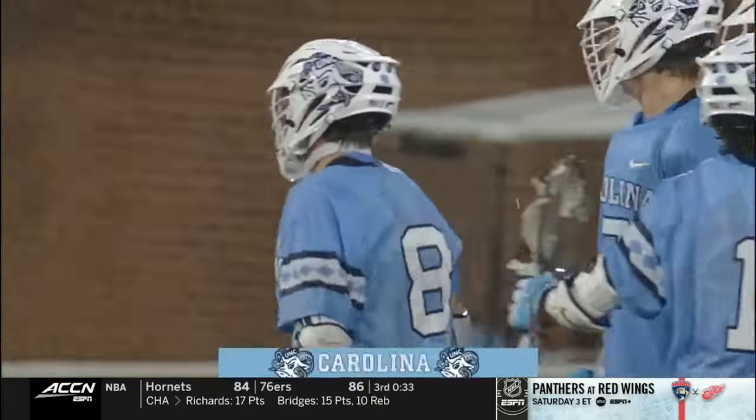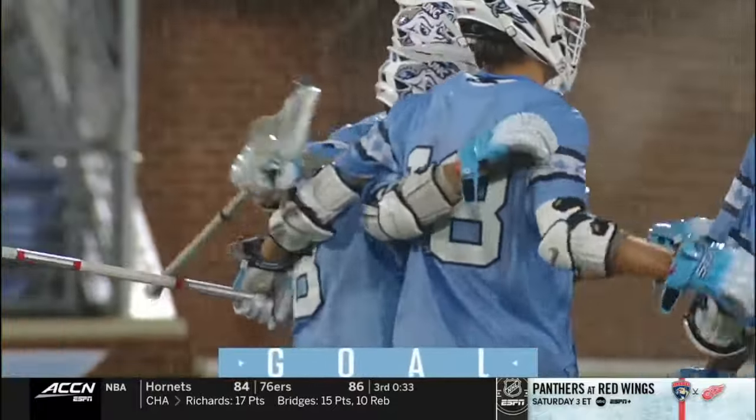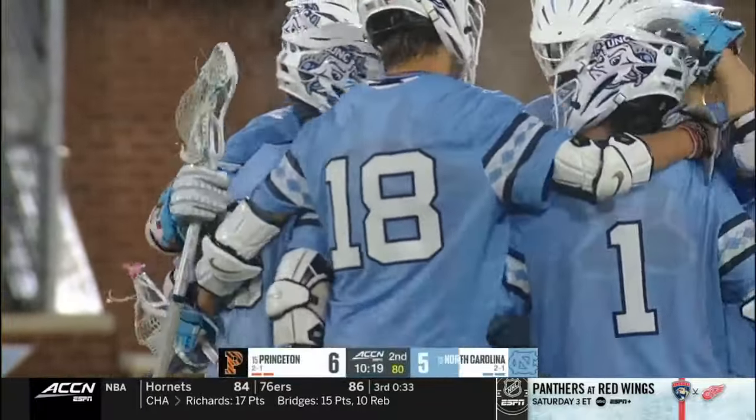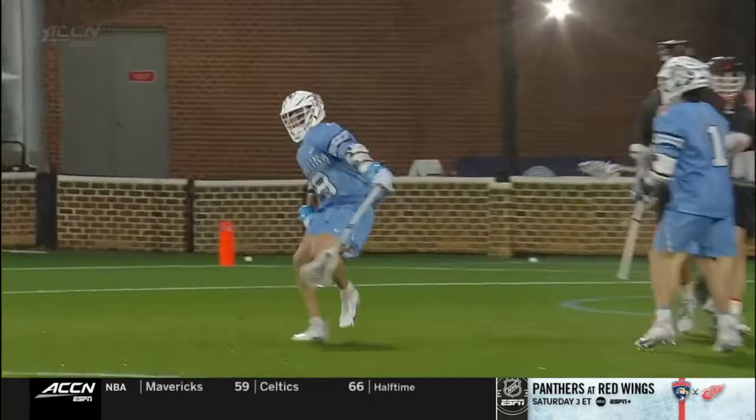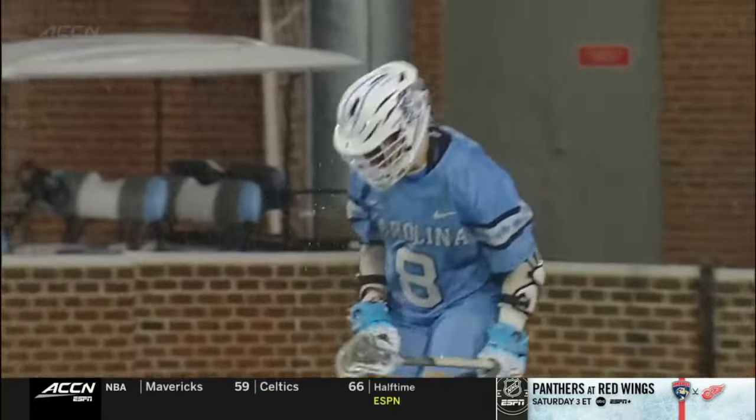It is Owen Duffy's night. A breakout game. A star is born. And unfortunately, tonight was the night that Owen Duffy decided to go off — unfortunately for Princeton.